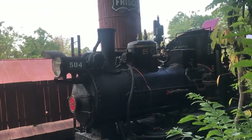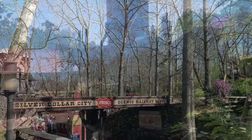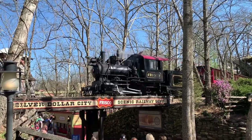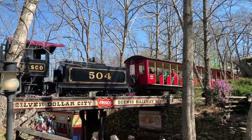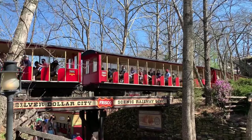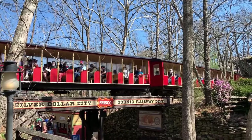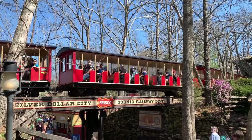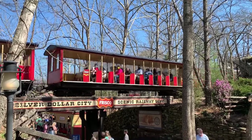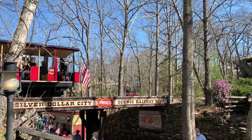Now presenting: The Yankee. 504 has been an operational engine at Silver Dollar City for almost 4 years. She has been in the park for almost 6. Since her debut, 504 has become probably the most popular engine to ride the rails in the Ozarks. The engine has a very interesting history.